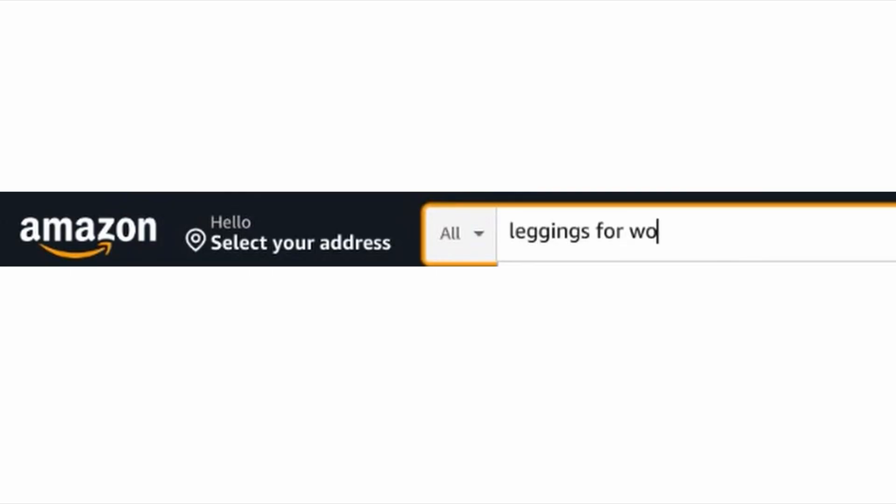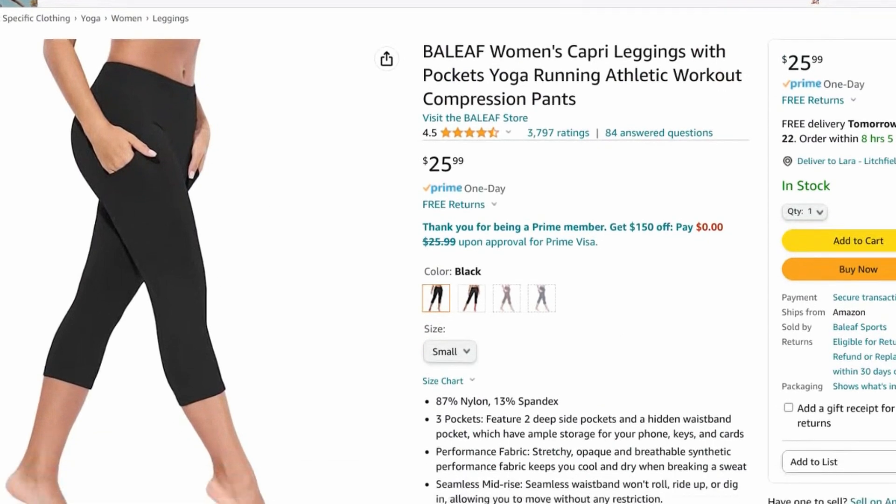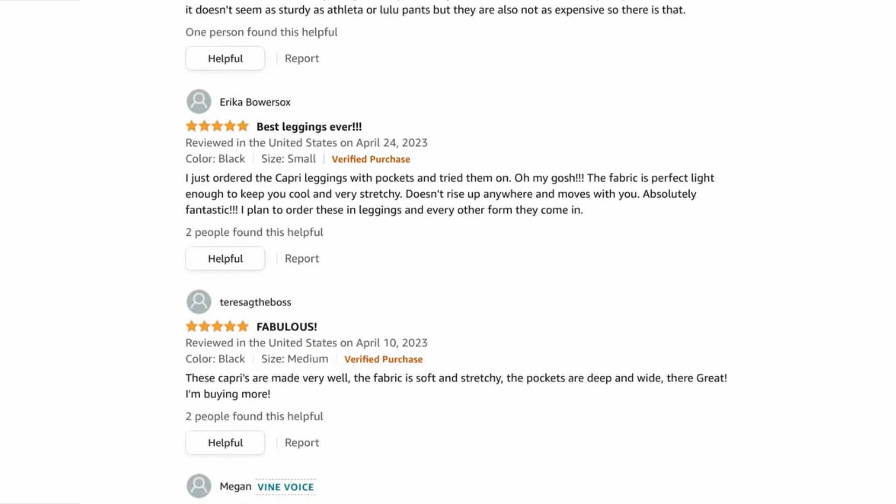So I was kicking around on Amazon, trying to find the oh-so-elusive perfect pair of leggings. Buttery soft, high-waisted — ooh, pockets. Pockets are essential. 4.5 stars, that's pretty good. Let's look at some of these reviews. Best leggings ever — don't rise up and moves with you. They are not sheer at all, so they passed the squat test with ease. See-through leggings, so embarrassing. Awesome airport pants. This is kind of like a meta-analysis where each review represents one study, and the average rating is the results from the meta-analysis.